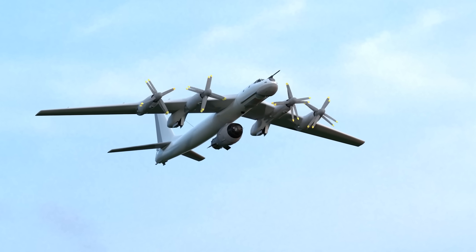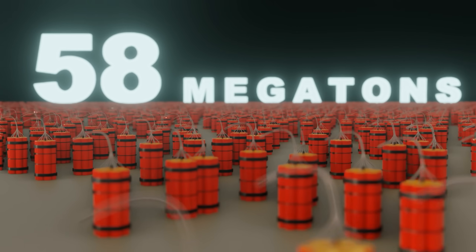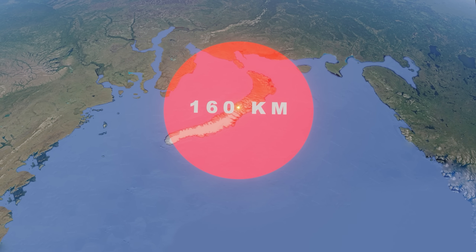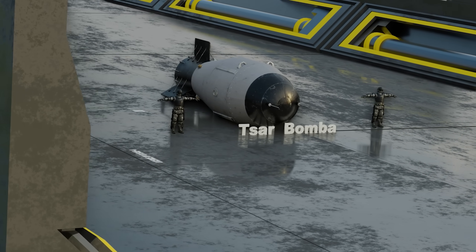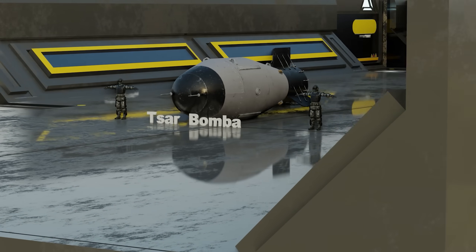In October 1961, the Soviet Union dropped the most powerful nuclear bomb, equivalent to 58 megatons of TNT. The resulting damage was more than 160 kilometers away, and the flash from the blast could be seen from 1,000 kilometers away. This is the world's largest nuclear device ever created and tested — the Tsar Bomba, the emperor of the bombs.